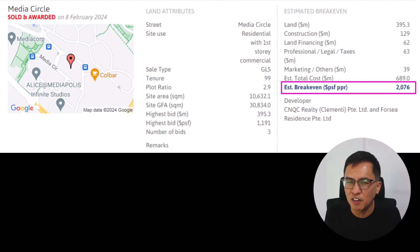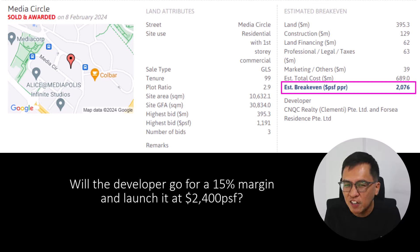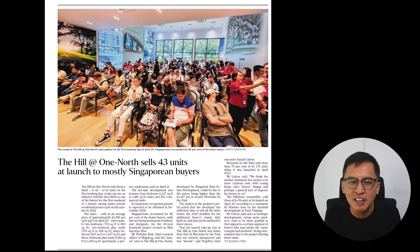Since the break-even cost is 2,076 PSF PPR, will the developer go for the 15% margin and launch at 2,400 per square feet? Or will they sell closer to One North Eden's average selling price at 2,600 per square feet? Honestly, I'm not sure, but I think they are pretty safe at such a price level.